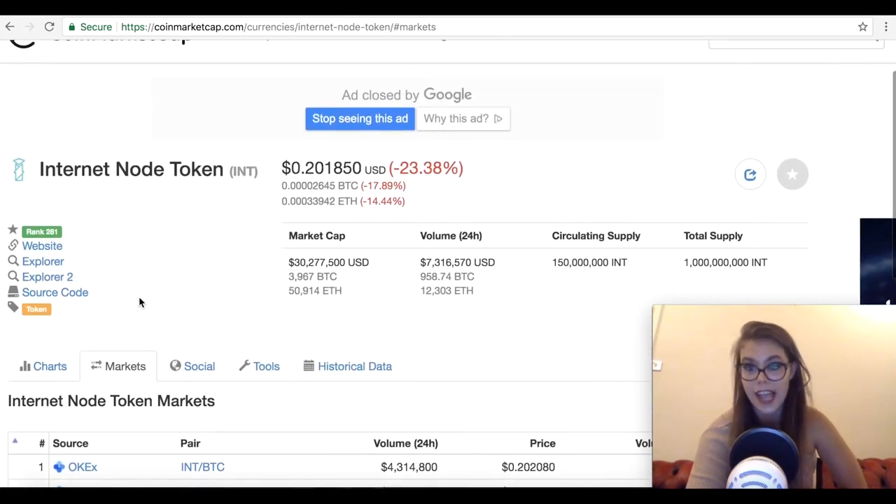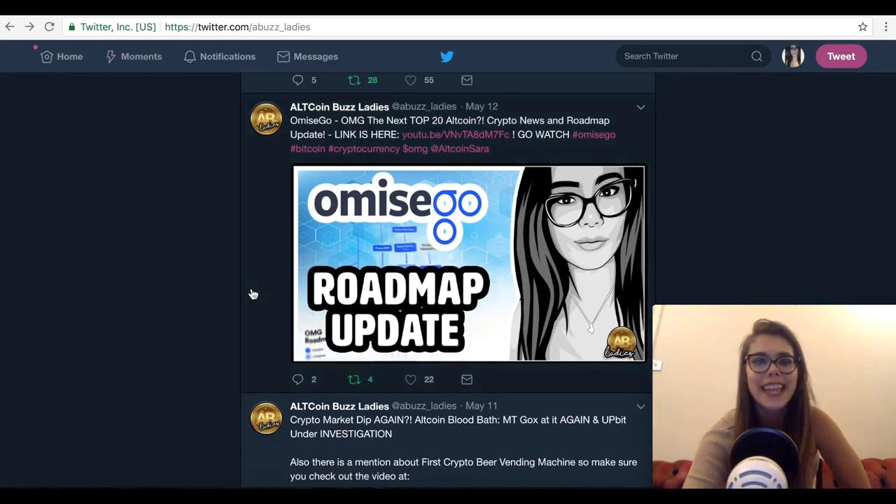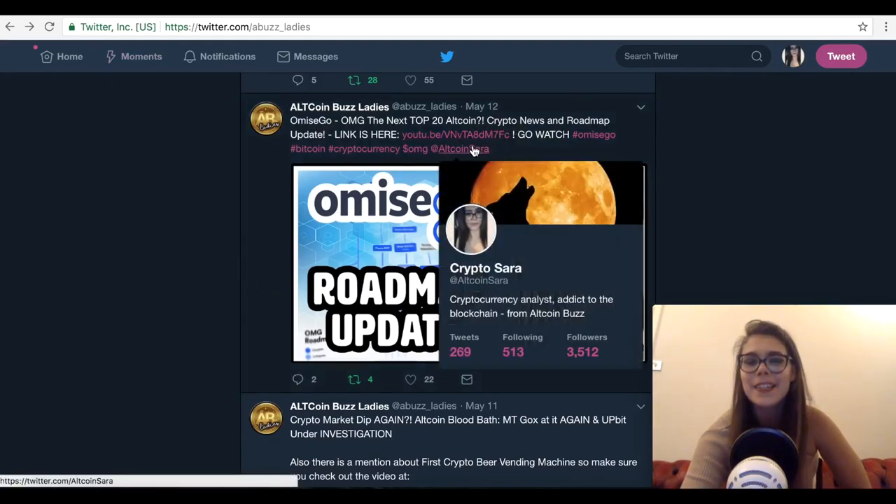So this is one of the projects I think I've heard the least about on Twitter. Guys, let me know out of those three which ones you're most excited about. Have you heard of all of them? Are you interested in them? Let me know your thoughts and whether you huddle any of them. Remember to subscribe to our channel and follow AltcoinBestLadies on Twitter and follow me, AltcoinSara, on Twitter. I'll catch you guys later — bye!